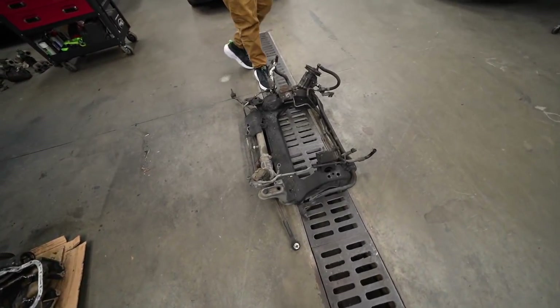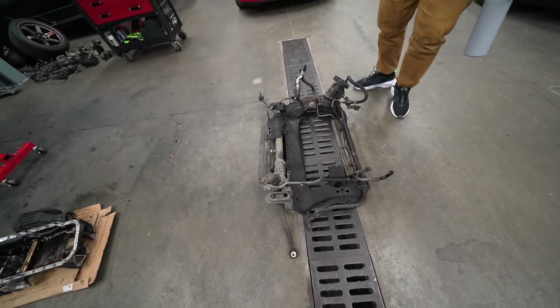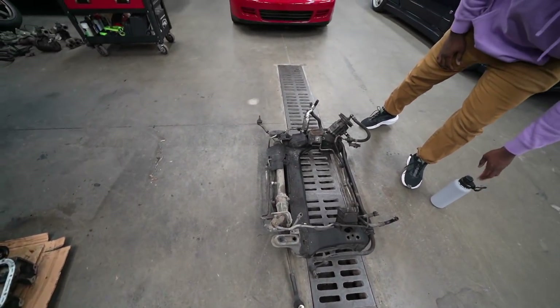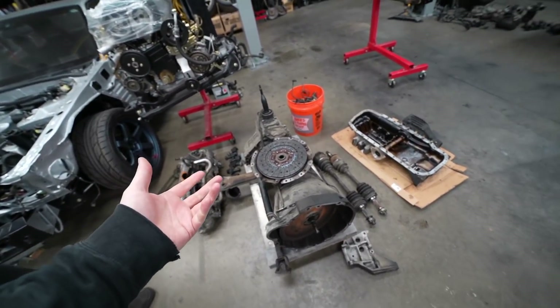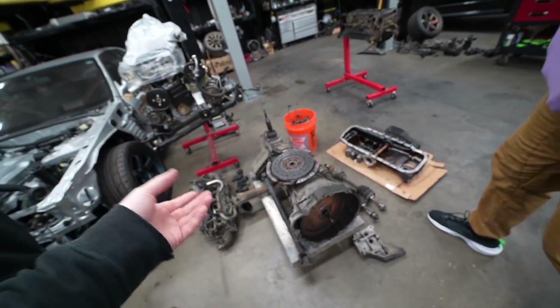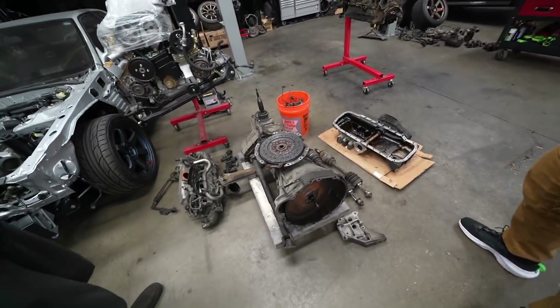So here's your disgusting subframe. You don't have to talk to me like that - they're all like this. And then you had a Nismo clutch disc, probably just a Nismo clutch. I mean, it seemed like this guy was kind of bougie, right? He's got the knee pads. He optioned it.